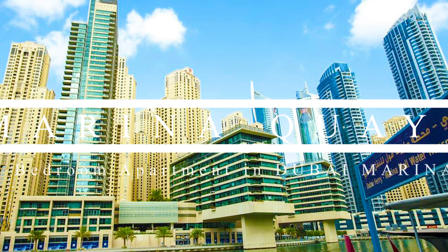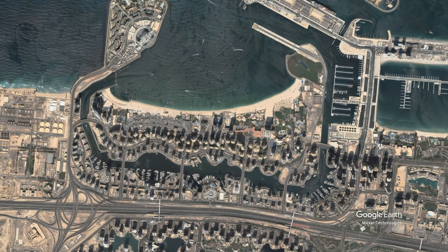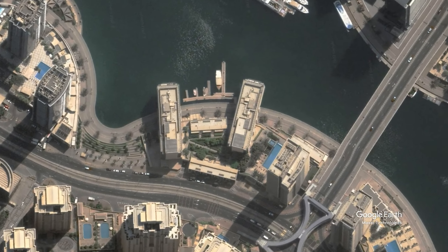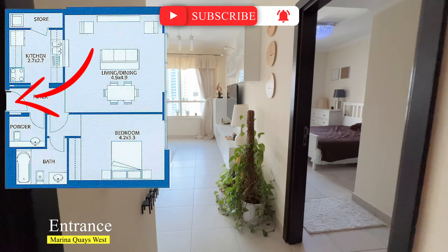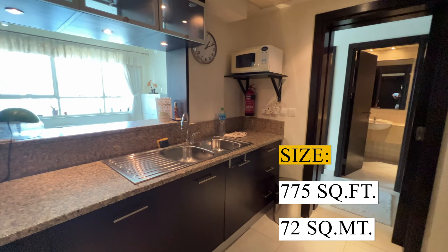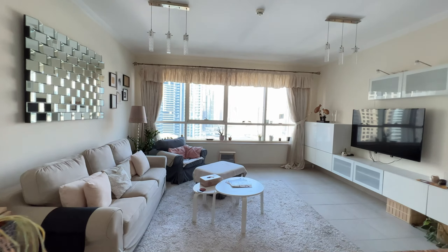Good day everyone, we are in Marina Quays Tower in Dubai Marina. This is a one bedroom apartment with the size of 775 square feet, which is located in the west tower of the complex.